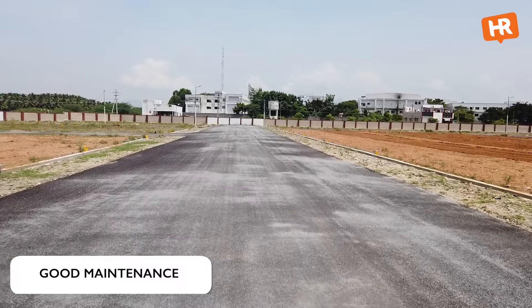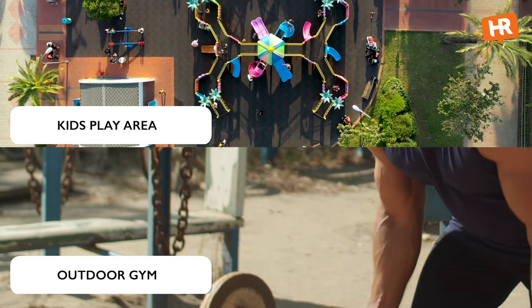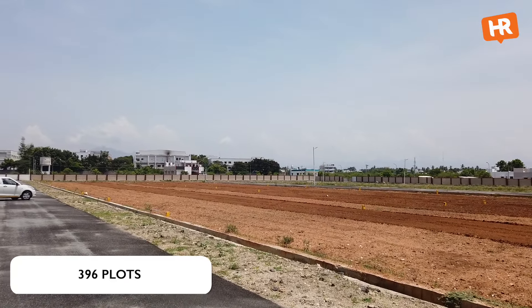The plot has been well laid out. The internal roads are quite wide, and as you can see, vehicle movement is very easy. The project offers quality amenities including a kids' play space and outdoor areas. In total, there are 396 plots, and around 80% of the plots are already sold.